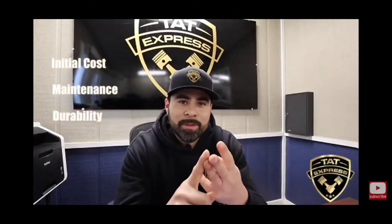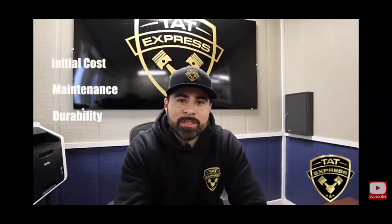Since there's so much to cover in these platforms, I'd like to break it down into three categories: initial cost, maintenance, and lastly durability. So we're going to start with initial cost.